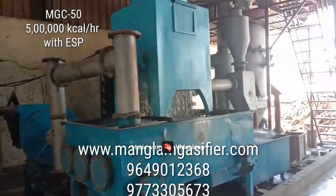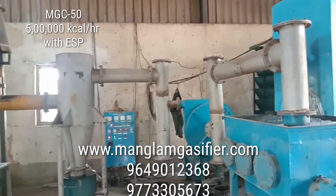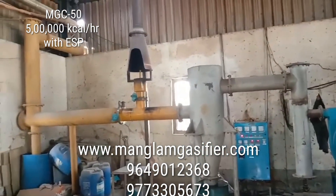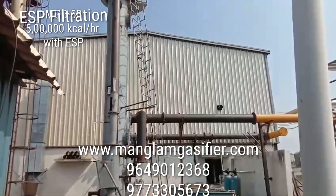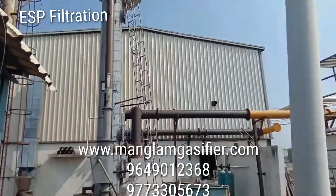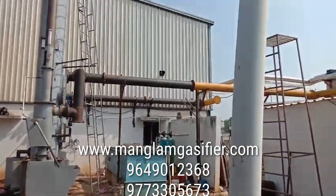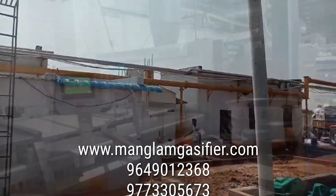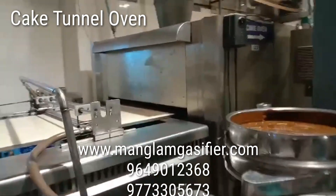This is a biomass gasifier from Mangalam Gasifier Company. This system converts biomass like wood chips into a gas, and that gas goes to ESP filtration. After this, the gas travels to the oven.